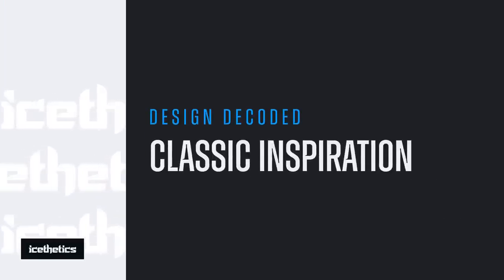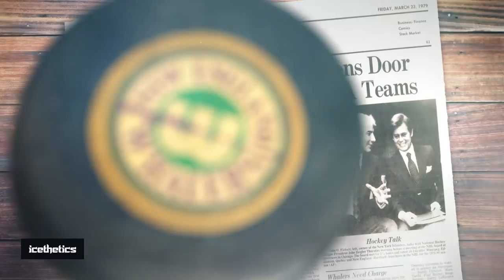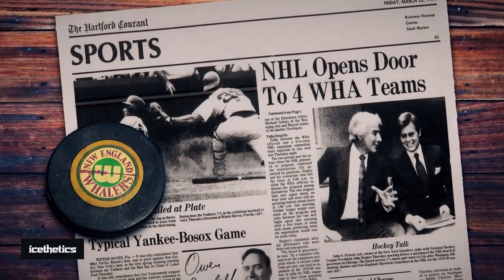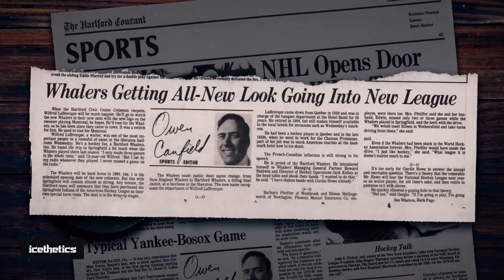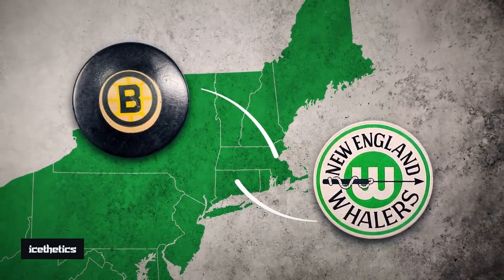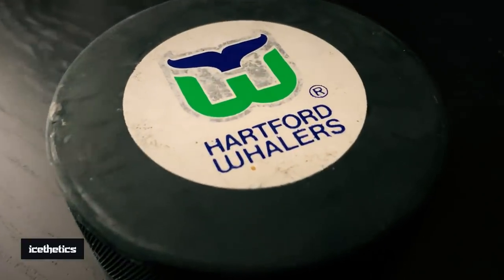When it comes to clever design, there's really just one hockey logo by which all others are judged. In 1979, when the WHA folded, the New England Whalers shifted to the NHL and wanted to refresh their identity. Because the Boston Bruins already represented New England, the team became the Hartford Whalers and enlisted designer Peter Good to create a new logo.